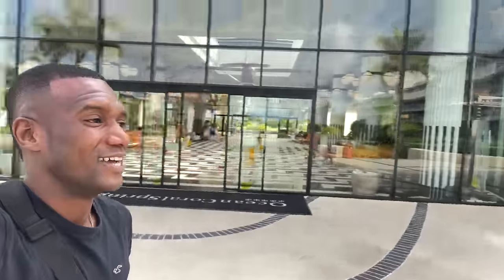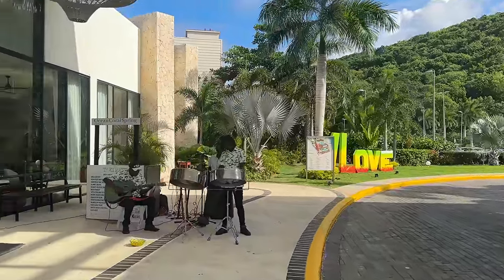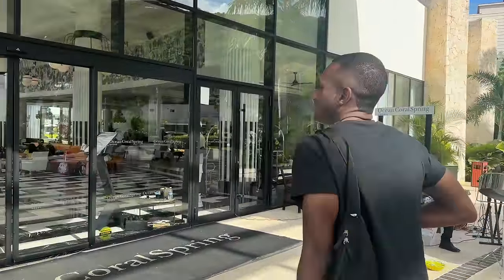The property is so beautiful so far — the lobby is so nice. Every time I go to a resort and the lobby is already a wow, I know we're in for something great overall. The staff — the workers — they're so nice and welcoming. They even had a welcome mariachi Jamaican band at the front, which was so cute and so nice.